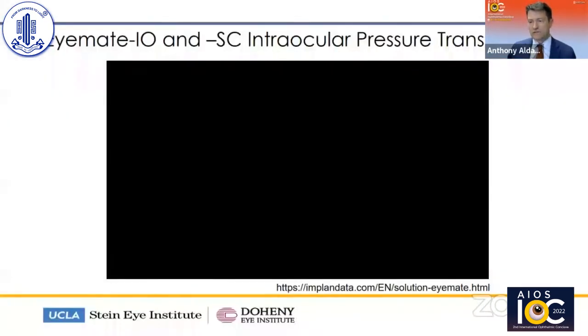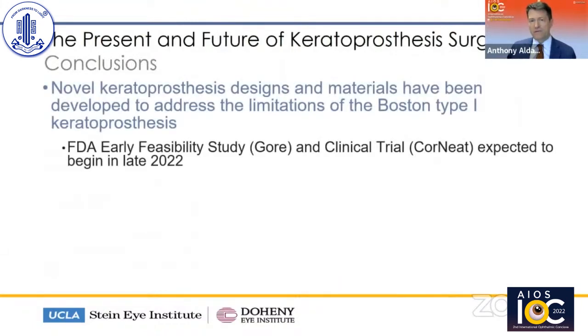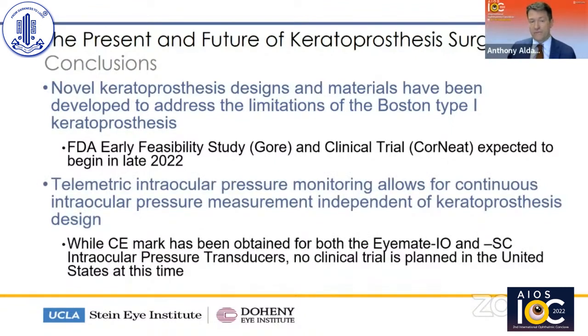An article from Klaus Christoffersen's group examined 12 patients in whom the keratoprosthesis was implanted together with this intraocular pressure monitoring device. The bar graph shown demonstrates a pretty good correlation between the measured intraocular pressure and the estimated pressure by finger tension. In conclusion, novel keratoprosthesis designs and materials have been developed to address the limitations of the Boston type 1 keratoprosthesis. We expect the early feasibility studies from Gore and the clinical trial from Corneat to begin late this year or next year.